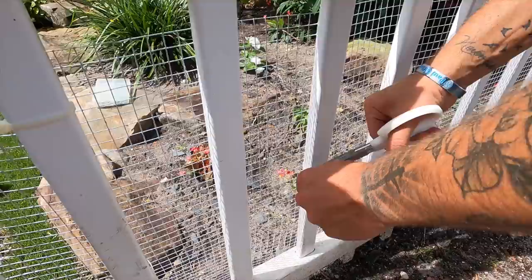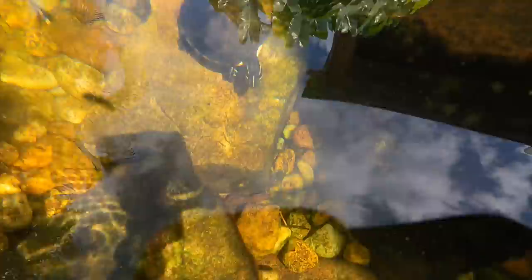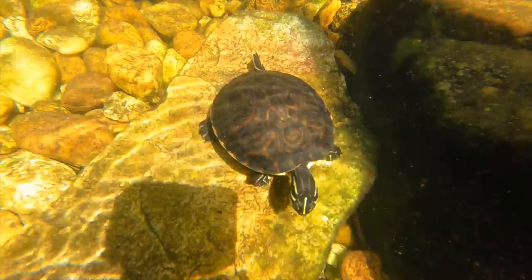Did you see it yet, Josh? You're gonna see these things, Mom, everywhere. Excellent, because I look for them. There he goes — that's a big, big pond compared to what you've ever been in, bud.